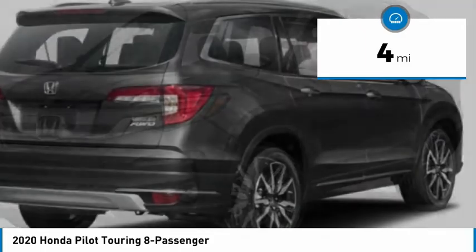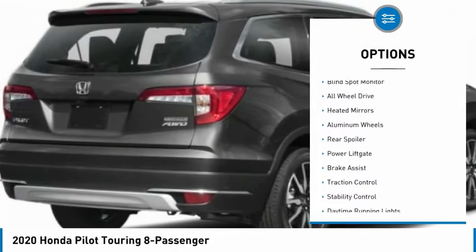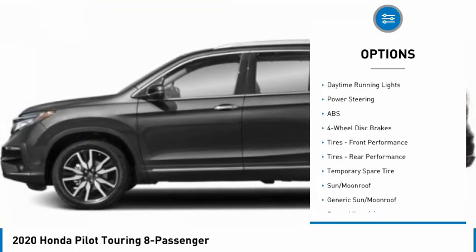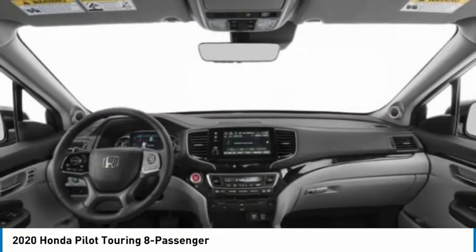This vehicle has less than 100 miles. Here are some of this vehicle's great options: blind spot monitor, all-wheel drive, heated mirrors, aluminum wheels, rear spoiler, power lift gate, brake assist, traction control, stability control, daytime running lights.